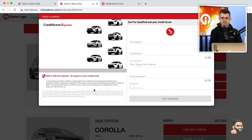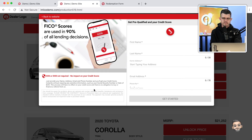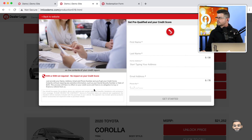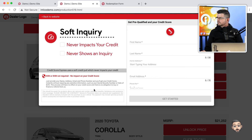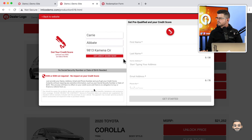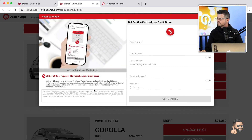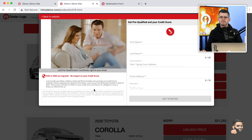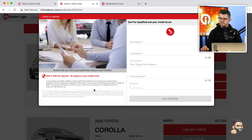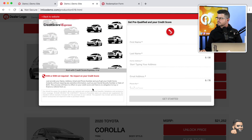The Credit Score Express video explains: 'Checking your credit score should be fast and easy — say hello to Credit Score Express. FICO scores are used in 90% of all lending decisions, so a FICO score is a pretty accurate reflection of your creditworthiness. Credit Score Express uses a soft credit pull, which never impacts your credit or shows as an inquiry. To get your FICO credit score, just tell us about yourself — no social security number or date of birth needed. In seconds, Credit Score Express will provide your individual FICO credit score, and you can get pre-qualified instantly.'